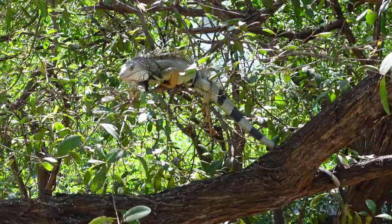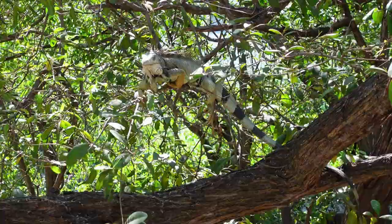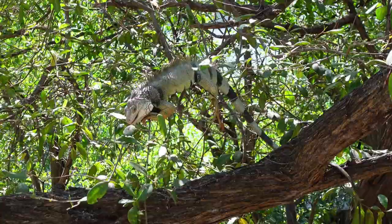They are excellent swimmers that use the water as an escape from predators. When they see a predator, they will quickly leap into the water. They are able to stay underwater without breathing for up to half an hour.